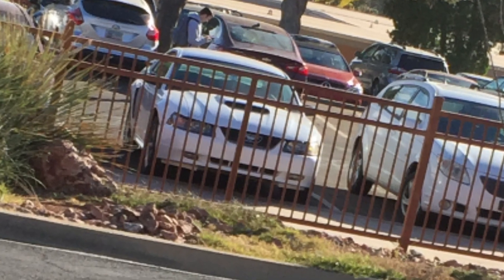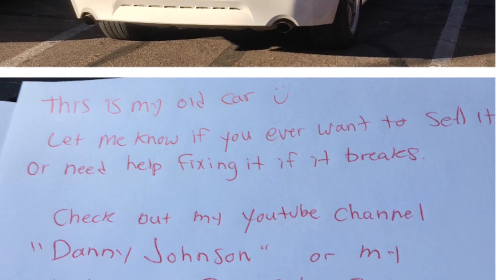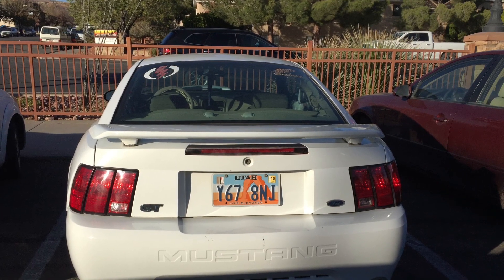It changed hands again and ended up over at the college. My brother said he saw it there every Wednesday as he'd drive around with his friend. I went over and saw it sitting there - by now I had my Mach 1 and my Cobra - but I left a note saying if you ever want to sell this or need help fixing it, let me know. I noticed it was starting to lose some paint around the spoiler and the back bumper was scraped up a little, but nothing too bad. The person probably thought I was a creeper and never responded.